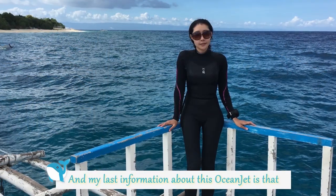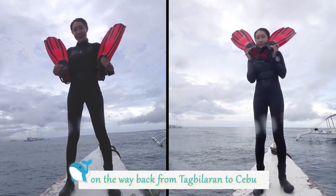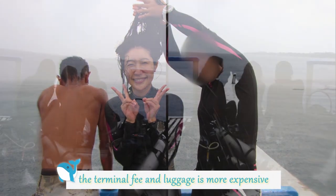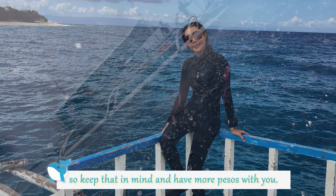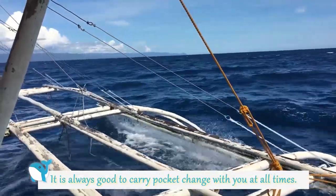On the way back from Tagbilaran to Cebu, the terminal fee and luggage fee is more expensive. So keep that in mind and have more pesos with you. It is always good to carry pocket change with you at all times.